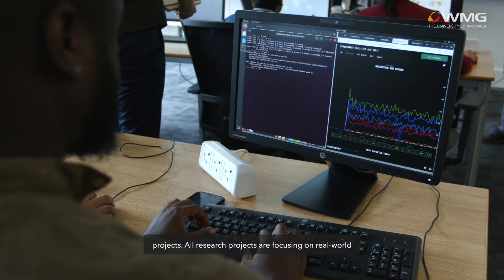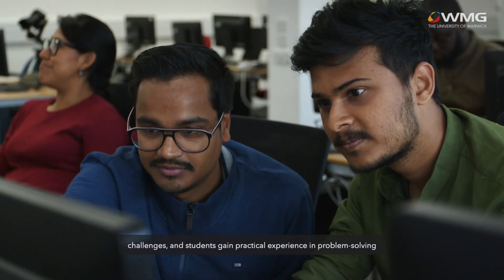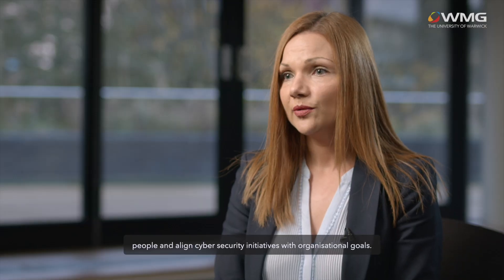All research projects focus on real-world challenges, and students gain practical experience in problem-solving that prepares them for similar tasks in the industry. They also learn how to communicate complex concepts to non-technical people and align cybersecurity initiatives with organizational goals.